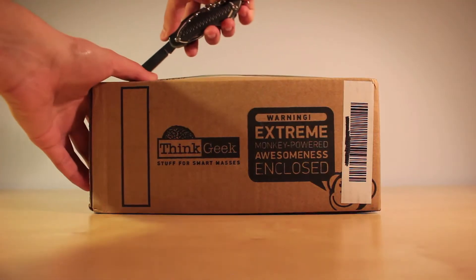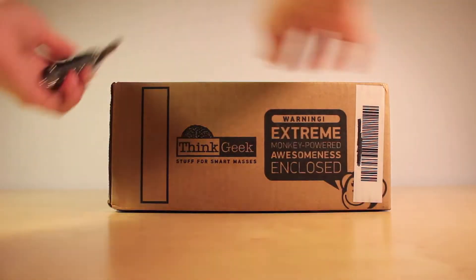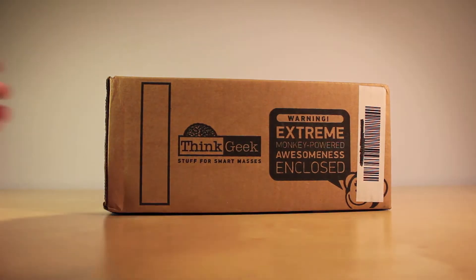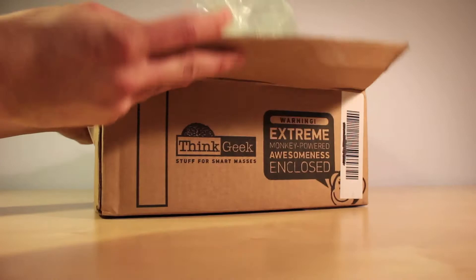This time around I ordered a very unique item from ThinkGeek.com. For those who may not know, ThinkGeek is a website that sells everything from t-shirts to electronics, which are usually themed with popular TV shows and movies.